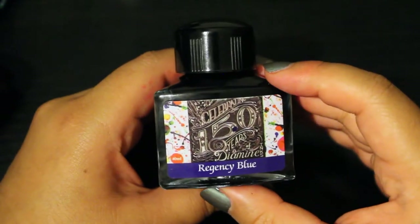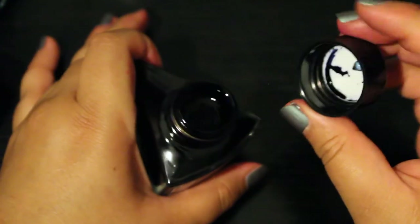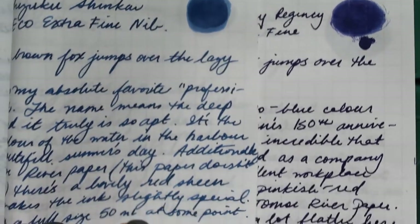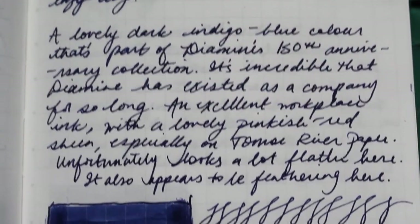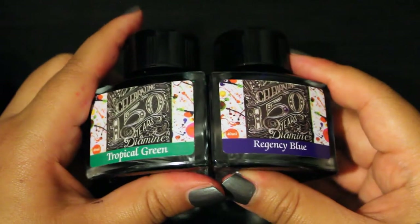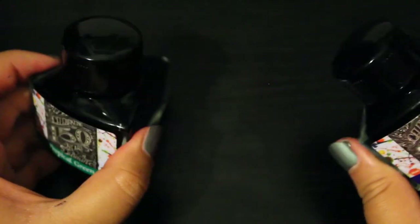The next Diamine ink from the 150th anniversary collection is Regency Blue. This is the darkest blue ink I own - a navy so dark it's almost blue-black. When you compare Regency Blue to the next darkest blue I have, Pilot's Shinkai, you can see that Shinkai is not only lighter but a lot more muted and gray in tone, whereas Regency Blue has a slight indigo-purple quality about it. On Tomoe River paper you can also see a very slight pinky-red sheen - it's just a beautiful everyday practical color. Given that both Tropical Green and Regency Blue are from a limited edition anniversary set, I know I'll be sad when these inks are over, but I have a long way to go before I use these bottles up.